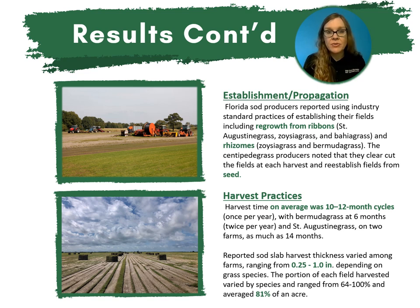When participating sod producers were asked about establishment and propagation, most reported using industry standard practices including regrowth from ribbons for St. Augustine grass, zoysia grass, and bahiagrass, and rhizomes for some zoysia grass and Bermuda grass. The centipede grass producers noted they clear-cut the fields at each harvest and reestablish those fields from seed. As far as harvest practices, harvest time on average was 10 to 12 month cycles, meaning once per year, with Bermuda grass on a six-month cycle, meaning twice per year, and St. Augustine grass on two farms harvested as much as every 14 months.